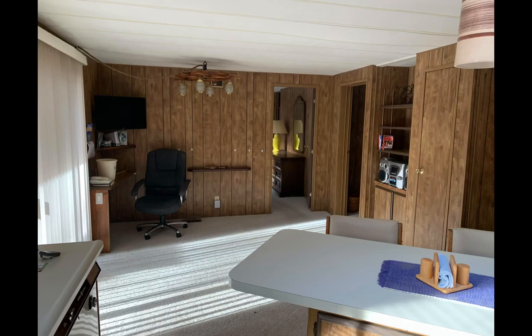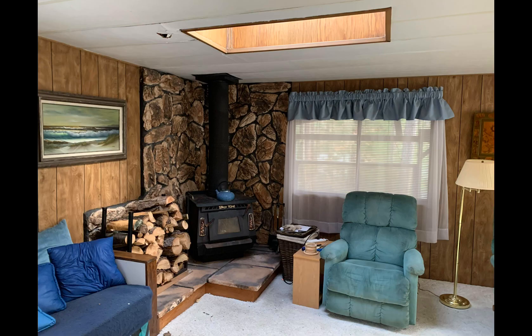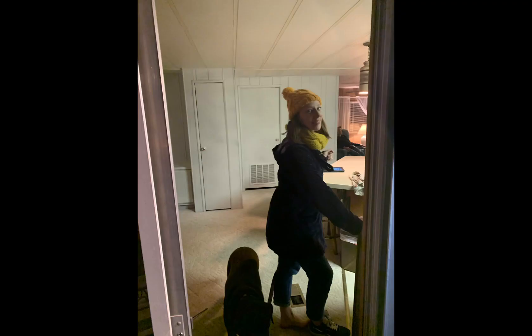It actually looks better in these pictures than it did in real life. There were so many things we did. If you watch this and go back and rewatch the other one to see how we did it, it's pretty amazing. I like the way it turned out. That one picture was white.